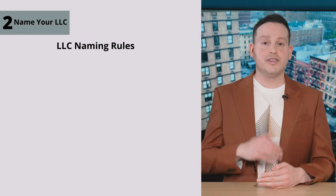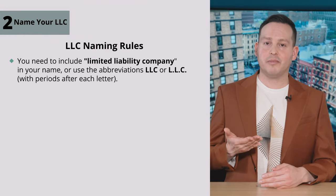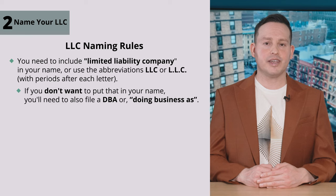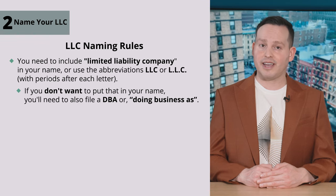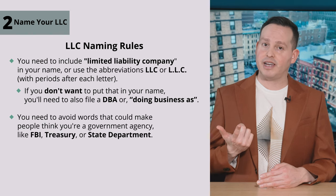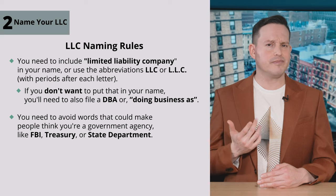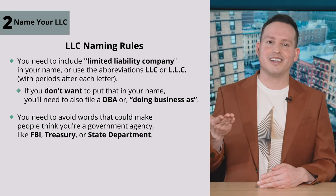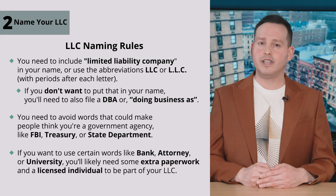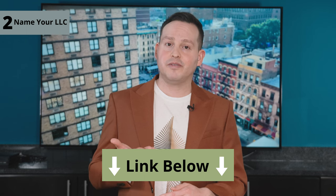Each state has their own set of rules, but here are some common ones. You need to include 'limited liability company' in your name, or use the abbreviations LLC or L.L.C. If you don't want to put that in your name, you'll need to file a DBA, or doing business as. You need to avoid words that could make people think you're a government agency, like FBI, Treasury, or State Department — unless you actually are a government agency, in which case, carry on. If you want to use certain words like bank, attorney, or university, you'll likely need extra paperwork and a licensed individual to be part of your LLC. If you want more info on naming your business in your state, check out our helpful videos on the topic.